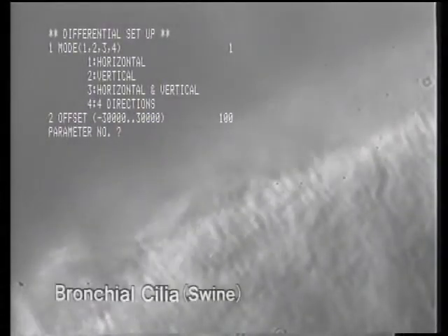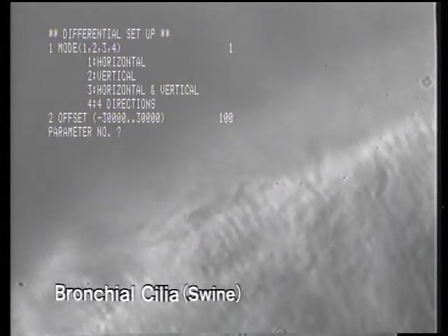Here are bronchial cilia from a swine. Using the spatial differential function enhances the contours.